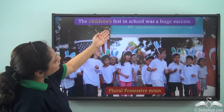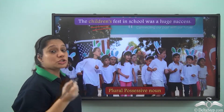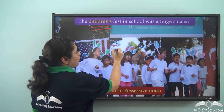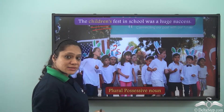'The children's fest in school was a huge success.' Here, our noun is a plural noun which is not ending with S. So to show a plural possessive noun that does not end in S, we use the apostrophe followed by the S — giving us children's.